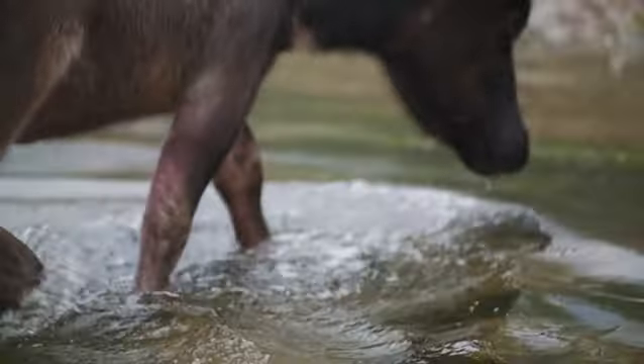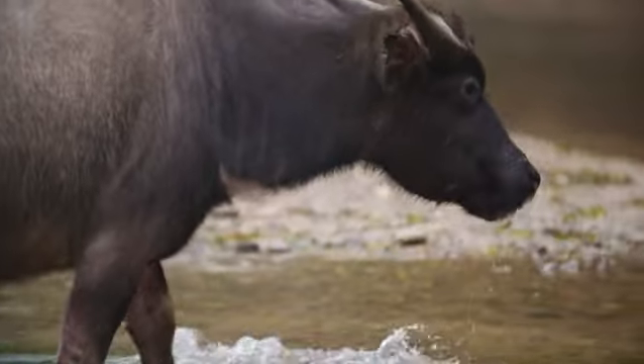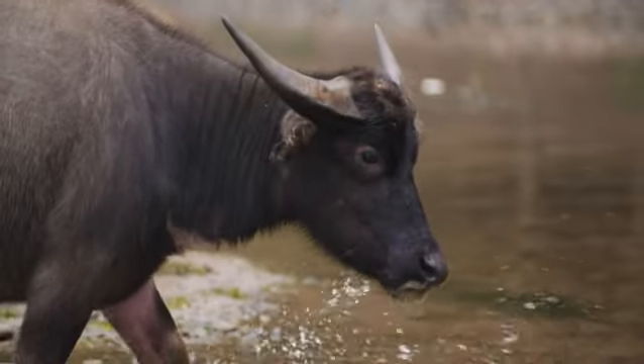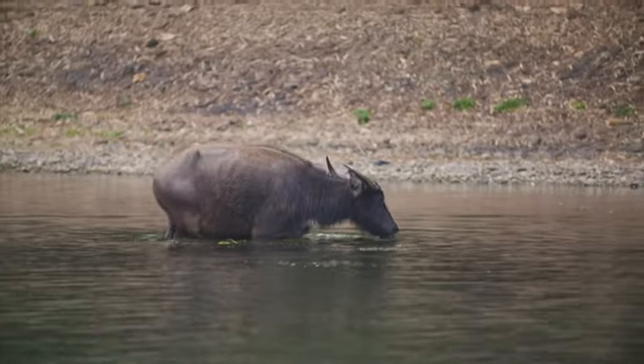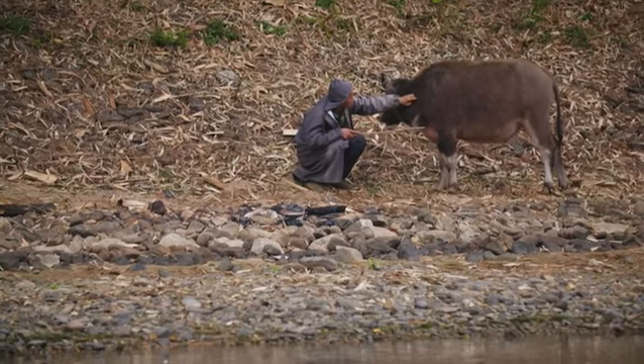Their extra wide hooves stop them sinking into the wet ground, and they'll use their backward-sweeping horns to shovel extra mud over themselves. They've been perhaps the single most important beast of burden in this part of the world, enabling people to plow the paddy fields — a very important animal in China historically.